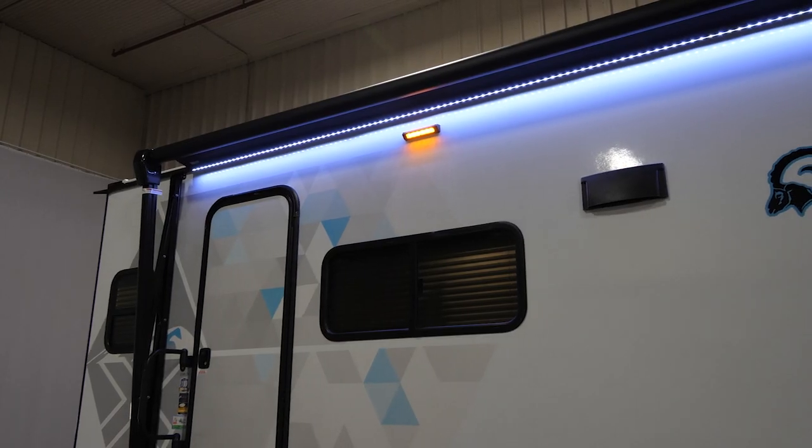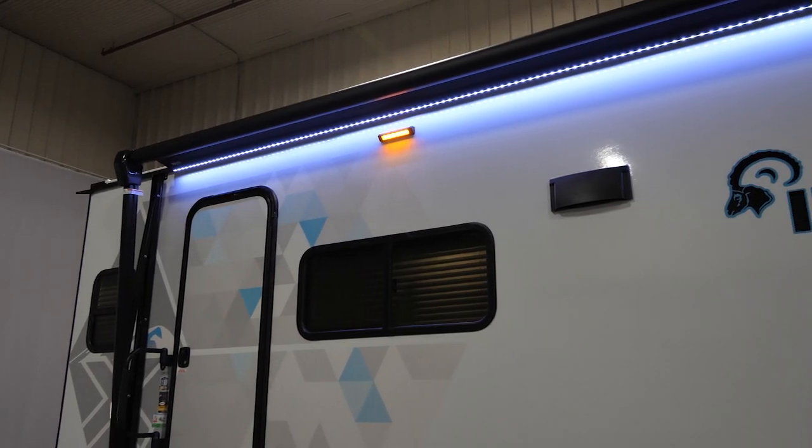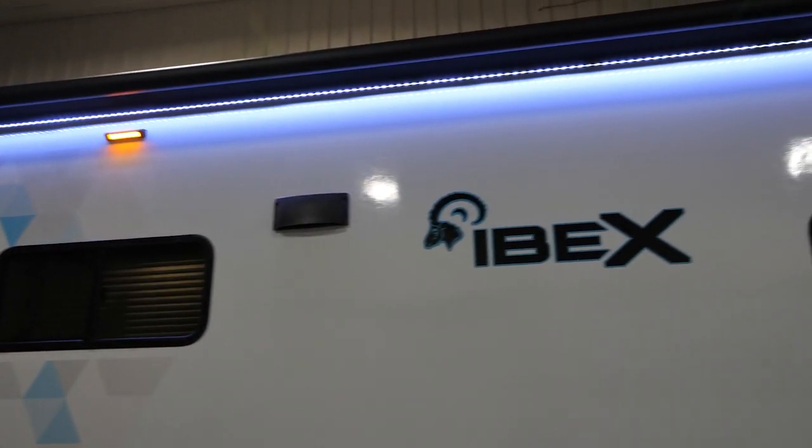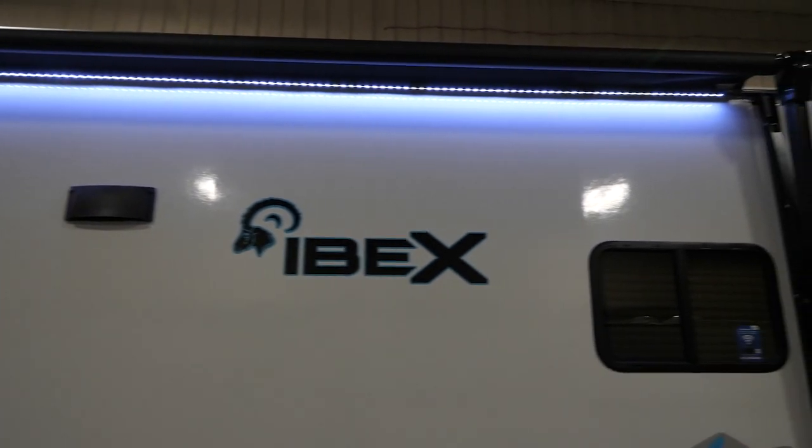The outside of our 23 RLDS offers plenty of space under our full-length 16-foot awning. With that, I have both a porch light and an LED light, so you've got plenty of light for evening time camping.